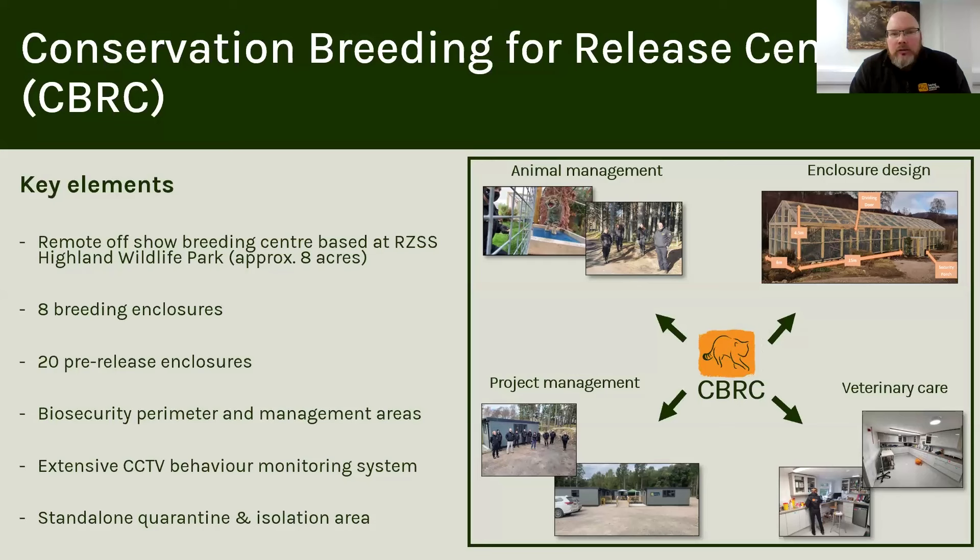The reason we went down the road of developing a conservation breeding centre is that we see in other projects across the world that have had to captively breed animals and then release them — for example, the Iberian Lynx, Black-Footed Ferret, or European Mink — there's a common denominator, which is a dedicated conservation facility. So we wanted to apply that same approach to the work that we're doing with wildcats.